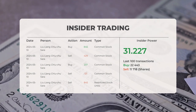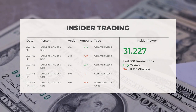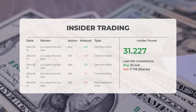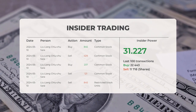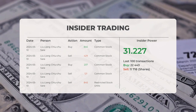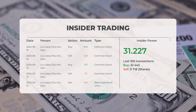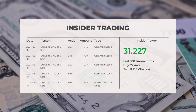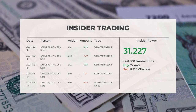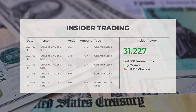The five most recent insider trades were executed by Lu Liang Chu, who bought and sold 2,477 shares or options in the company. Based on the 100 most recent insider trades, we've calculated the insider power to be positive with a ratio of 31.227. Overall, insiders purchased 22,443 shares and sold 11,718 shares in the last 100 trades.